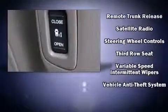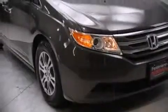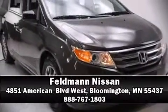Our experienced sales staff is eager to share its knowledge and enthusiasm with you. Come on in and take a test drive. Don't forget to subscribe.